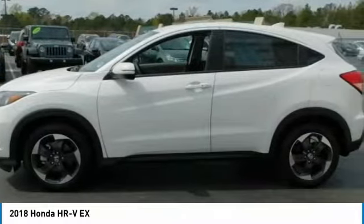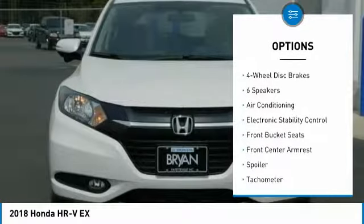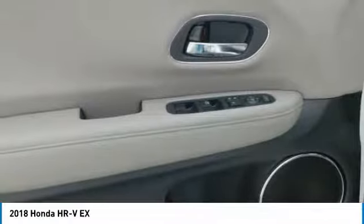Here are some of this vehicle's great options: traction control, air conditioning, dual airbags, power steering, alloy wheels, four-wheel disc brakes, heated front seats, fog lights, CD player, and trip computer.